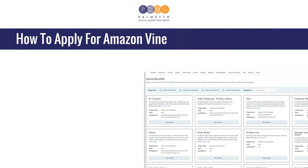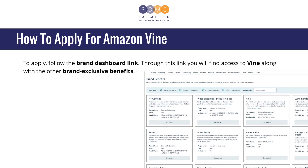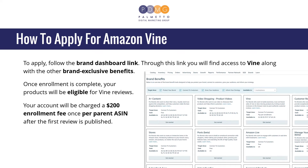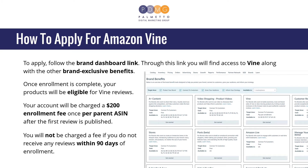How to apply for Amazon Vine? To apply, follow the Brand Dashboard link — the link will be given in the description box below. Through this link, you will find access to Vine along with the other brand exclusive benefits. Once enrollment is complete, your products will be eligible for Vine reviews. Your account will be charged a $200 enrollment fee once per parent ASIN after the first review is published. You will not be charged a fee if you do not receive any reviews within 90 days of enrollment.